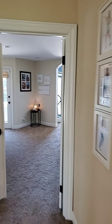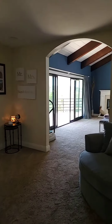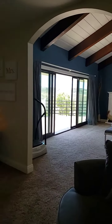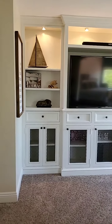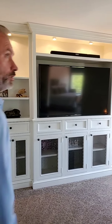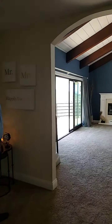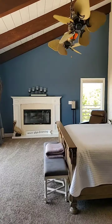Straight ahead let's take a look at the master suite — this truly is a retreat from the day's grind. You've got a nice sitting area, TV, and a perfect reading spot. The main room offers huge vaulted beam ceilings, transom windows, and tons of natural light.